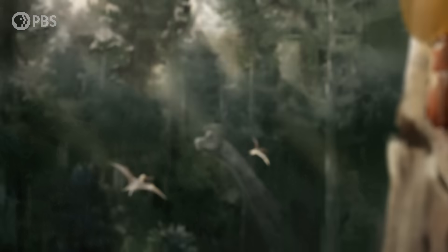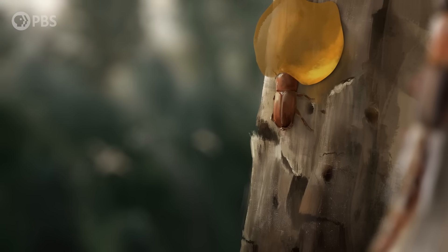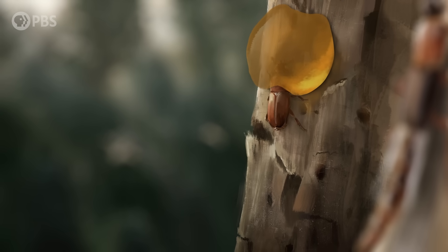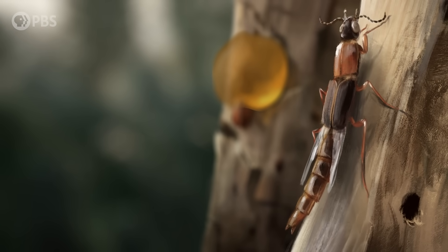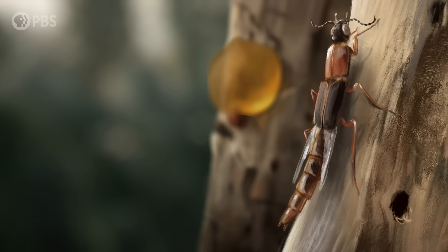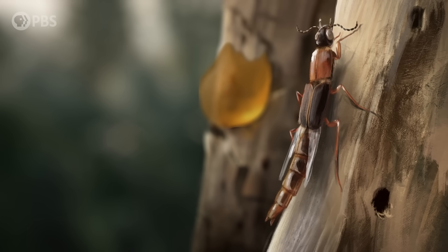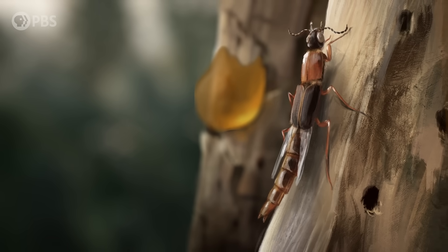Which brings us back again to that beetle trapped in amber. It seems that for years, this poor beetle's family was framed. But by who? Thanks to the work of paleontologists and entomologists, we now suspect someone else. A cousin of sorts. One with its own relationship to ambrosia fungus. These are the ship timber beetles, which are in a totally different family from the bark beetles.